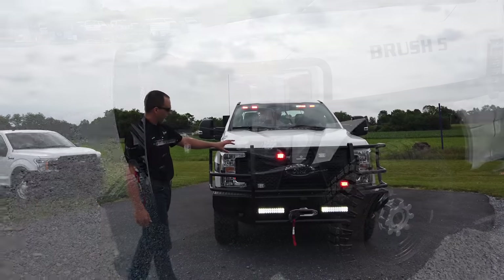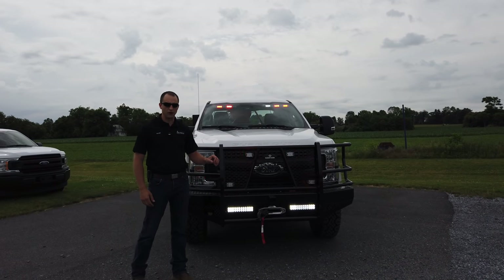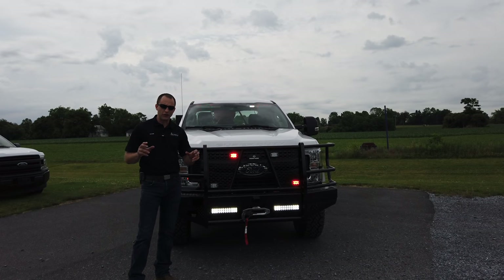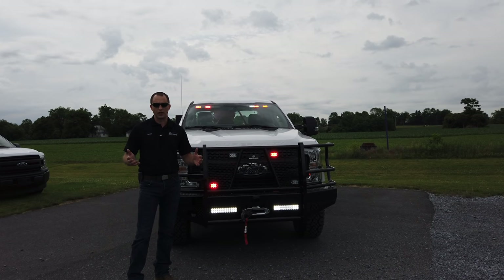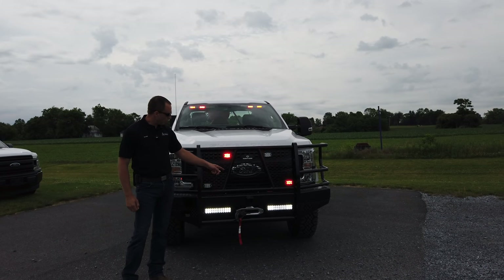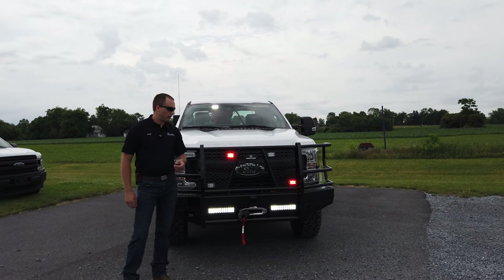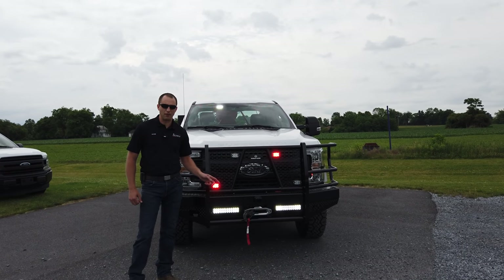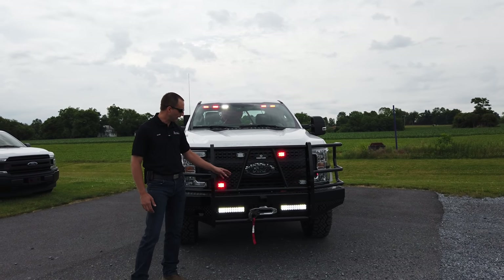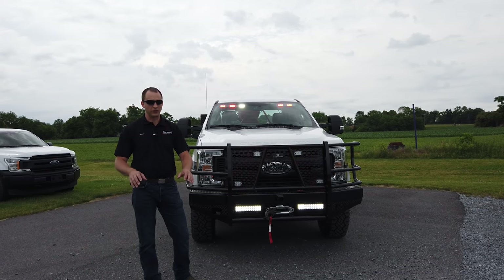We have four Wheelen M2 series lights synchronized, which are also synchronized with our T-Ions on the side. We're really about synchronization — giving that look, and it doesn't cost any extra, but it's much more functional when things are synchronized. We have a Warn winch with a synthetic cable — not a metal cable — great ratings, no rust worries, and no risk of it flying apart. We also have work lights down here at the bottom to give them some extra scene lights.